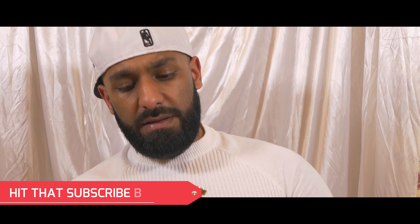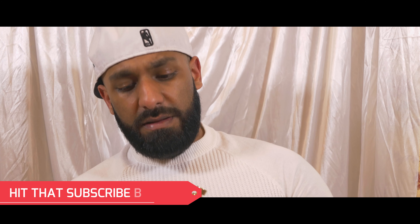The rose and praline are the dominant notes that remain throughout the life of the fragrance. The roasted coffee dies down within 10 to 15 minutes — you can only pick it up up close, not in the sillage. As for the base, the oak moss is also subtle — you only get hints of it up close; that inky vibe is not present here. Overall, what you get is a really sweet rose and praline fragrance, and it smells absolutely beautiful.